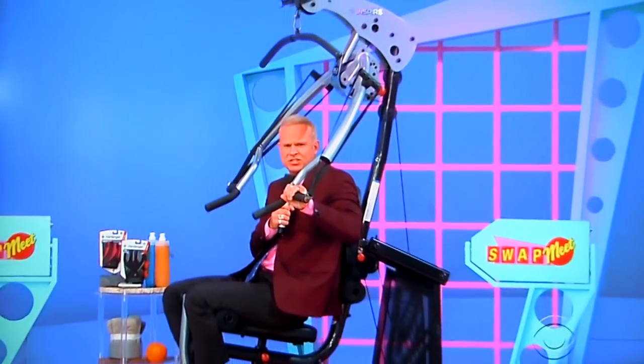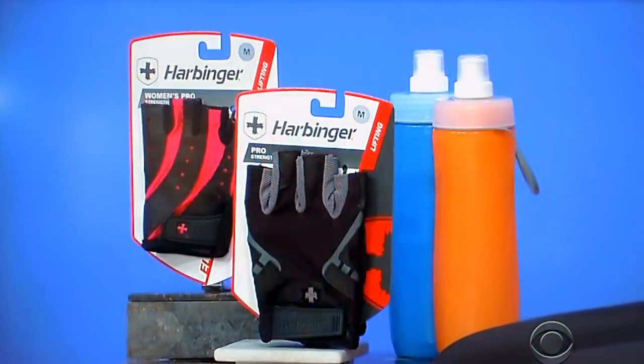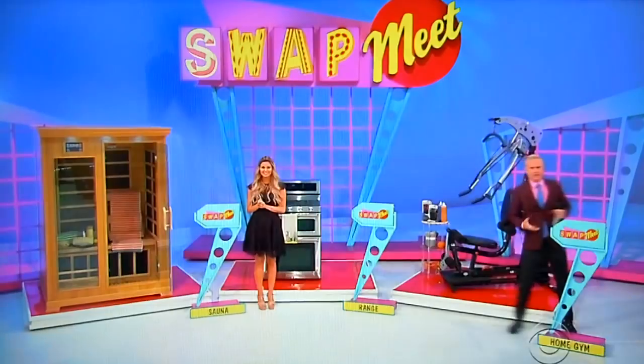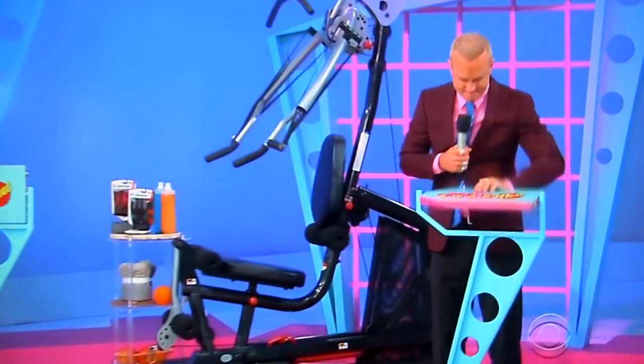And finally, work up a sweat with this home gym featuring an 18-inch revolving curl bar and a 48-inch steel lat bar from Inspire Fitness — two pairs of weightlifting gloves and two 20-ounce filter water bottles included. So which one is the same exact price as the beverage cooler — is it the sauna, the range, or the gym?